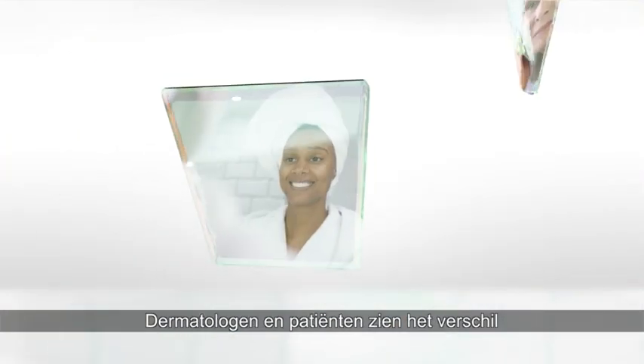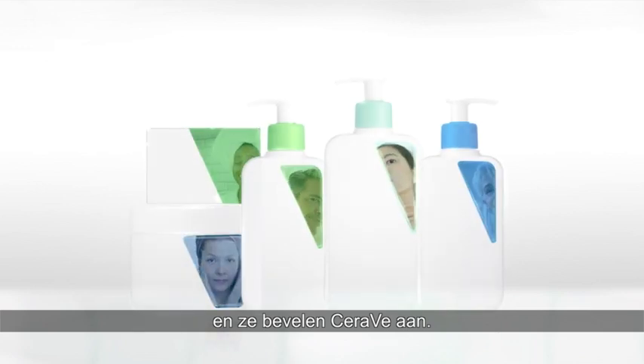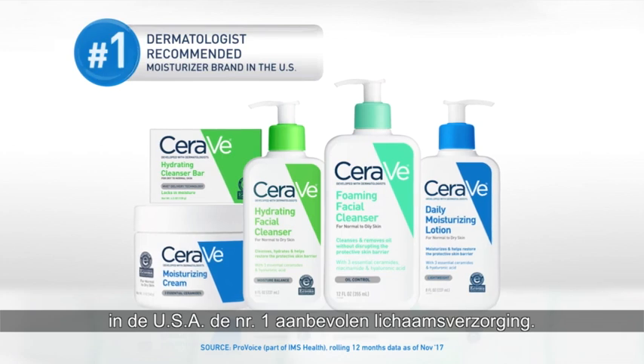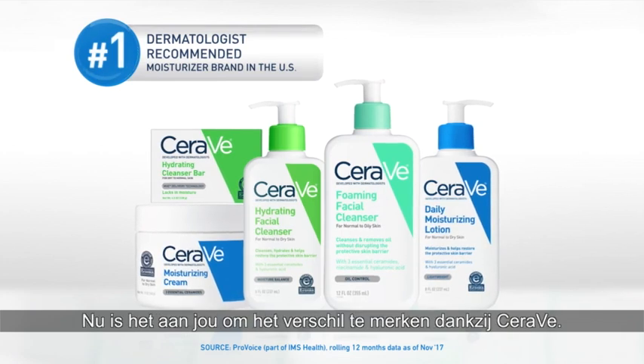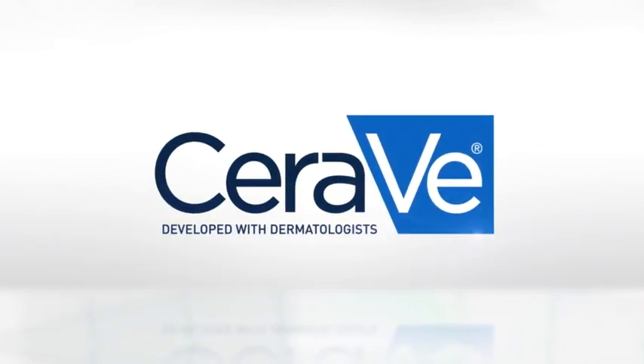Dermatologists and patients alike see the CeraVe difference and recommend the brand with such conviction that we are the number one dermatologist recommended moisturizer brand in the United States. Now you can see the difference that comes from CeraVe. Developed with Dermatologists.